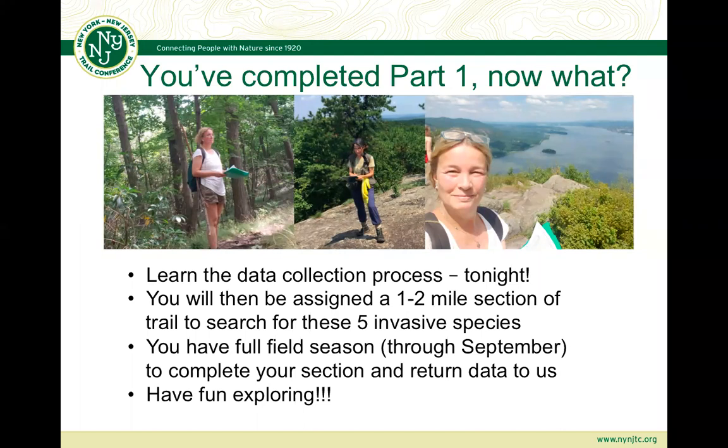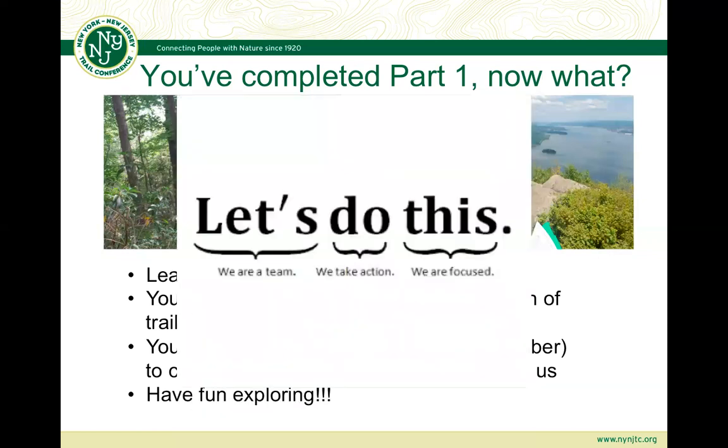The beauty of this is that it should be convenient and fun for you all. You're going to have a full field season to complete this. The growing season and the survey season is going to begin once we send an assignment out, which will be in the next week or two. You can have until September to complete your section and return the data to us. This takes a team and a village, so let's do this together.